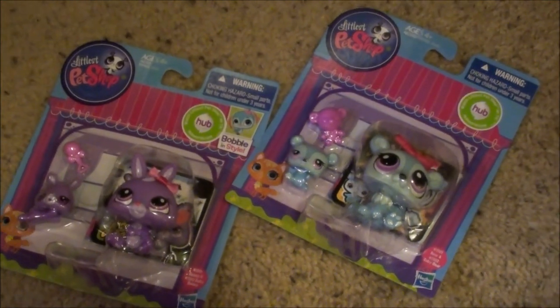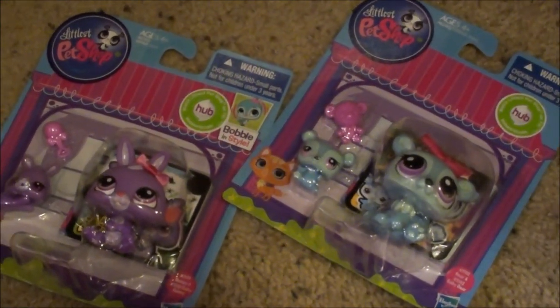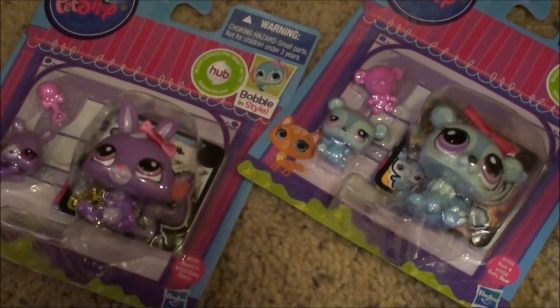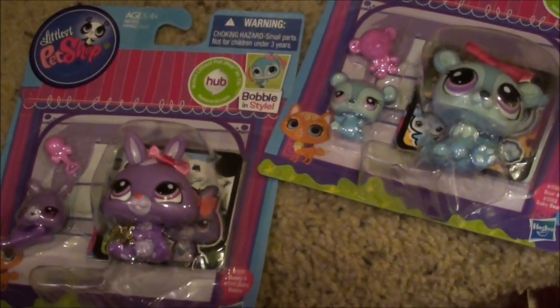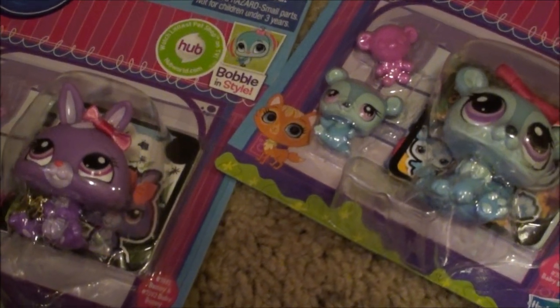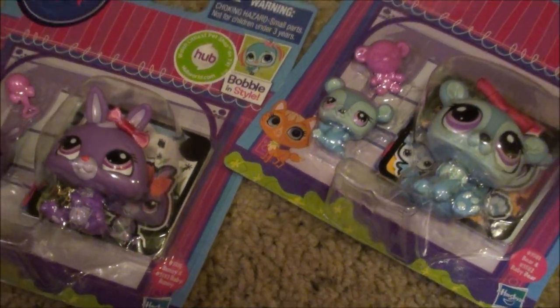But they still come with tokens. Isn't that cool you guys? So right now I don't have time to do a video for them, like opening them. So later I'll try to make a video of these guys. They are so adorable.